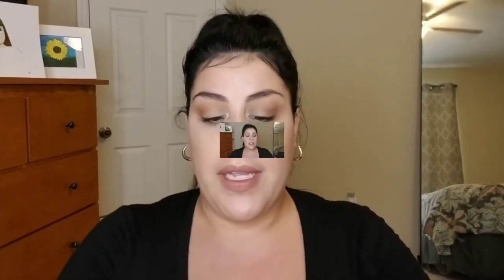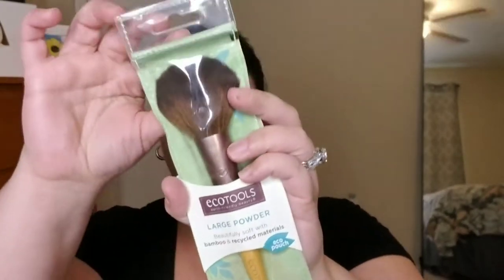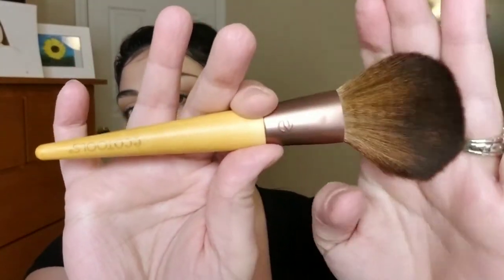The other brush I got is the EcoTools Large Powder Brush, also a dollar. It's super soft and synthetic. You can use it for blush, contour if you lay it flat, or just putting powder all over — perfect.